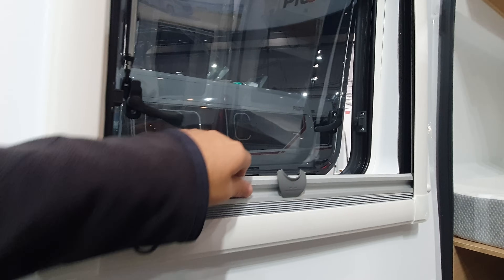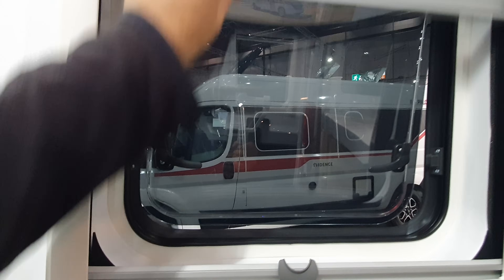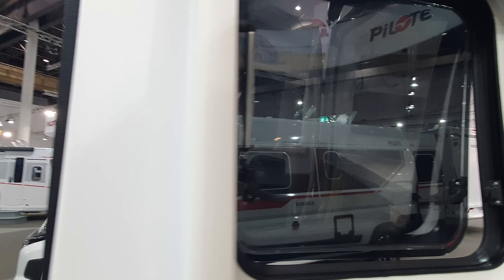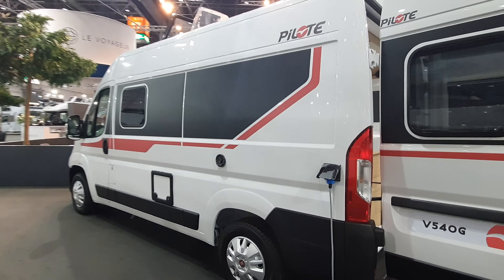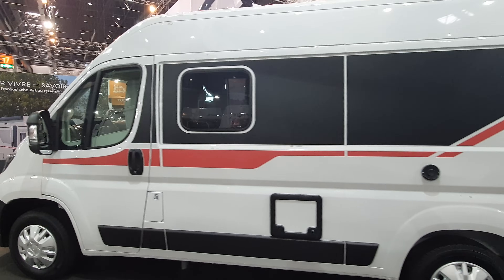Openable windows on either side, a darkening screen, and a mosquito screen. That's exactly the sort of thing I like.